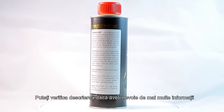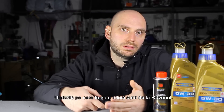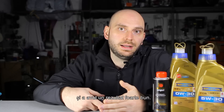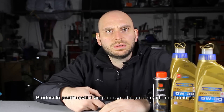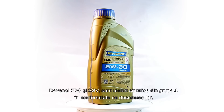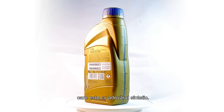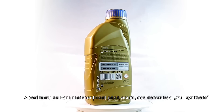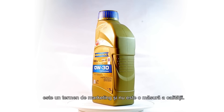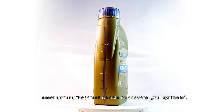You can check the description for more information about the products tested in this episode. The oils we'll use are from Ravenol. We already tested a product from them in a previous episode, the Ravenol HLS, and it had a very good result. The products for today should have better performance and are more expensive. The Ravenol FDS and SSV are Group 4 synthetic oils, which truly is synthetic. The designation 'full synthetic' is a marketing term and is not a measure of quality — if an oil is advertised as full synthetic, this doesn't mean it is truly full synthetic.